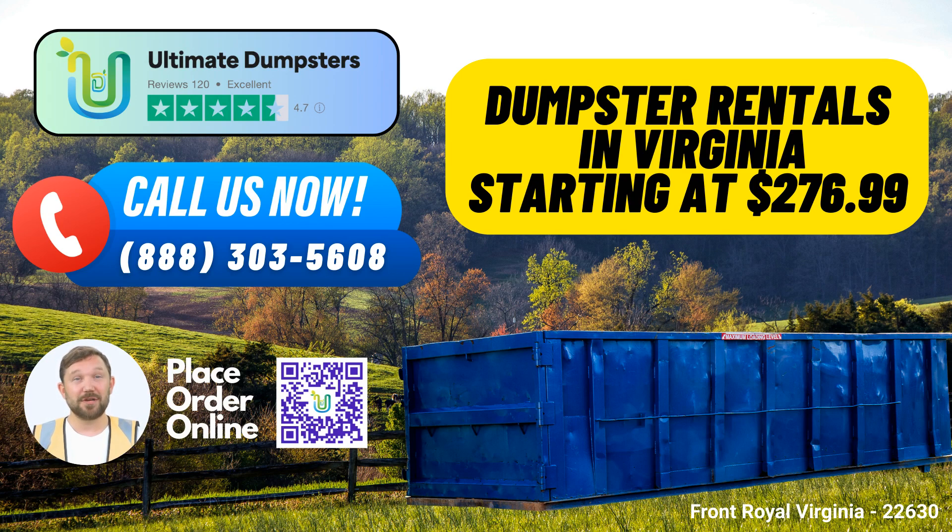Let's discuss the various dumpster sizes and their ideal uses. The 10-yard dumpster is a compact option perfect for small-scale projects like yard waste removal, small home renovations, or disposing of small business waste. The 20-yard container is versatile and commonly used for home renovations, moderate-sized cleanouts, and small-to-medium-sized construction projects.